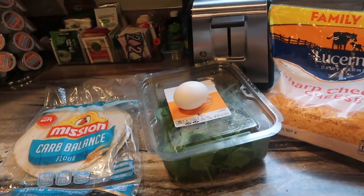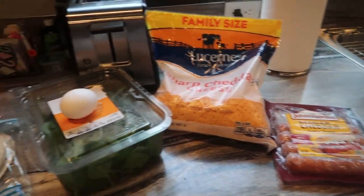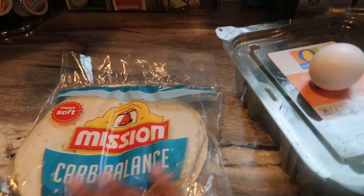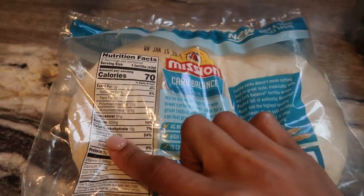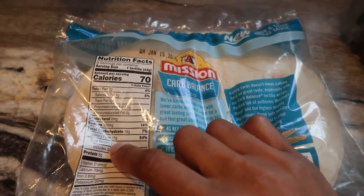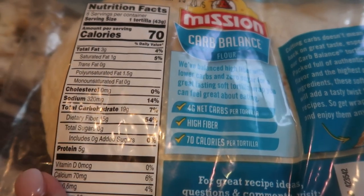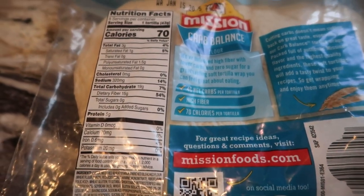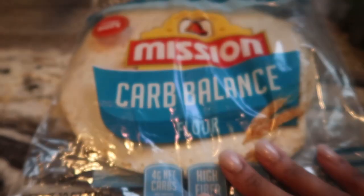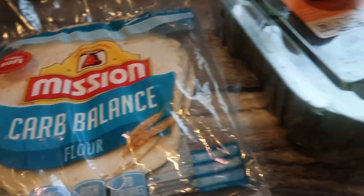It's about nine o'clock and I'm getting kind of hungry so I'm going to make a breakfast burrito. These are the Mission Carb Balance tortillas — there are 19 grams of carbs but 15 grams of fiber, so that's four net carbs. If I were in straight-up ketosis I probably wouldn't eat these, but I'm easing myself in so I'm definitely in the mood for some carbs.